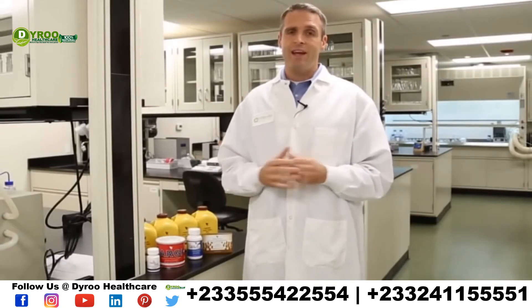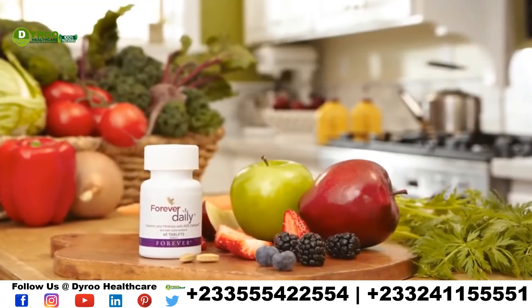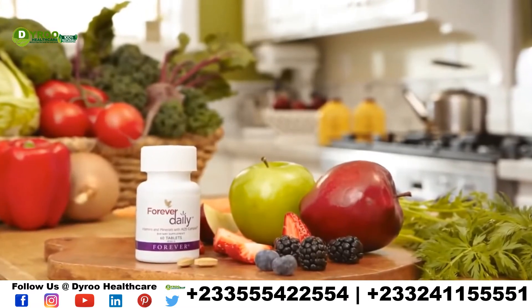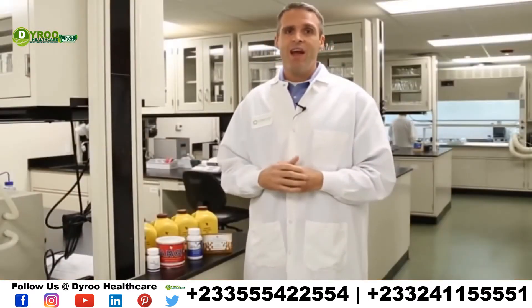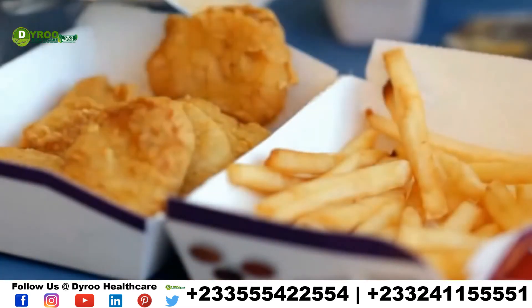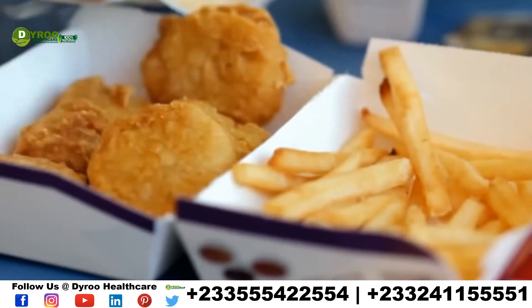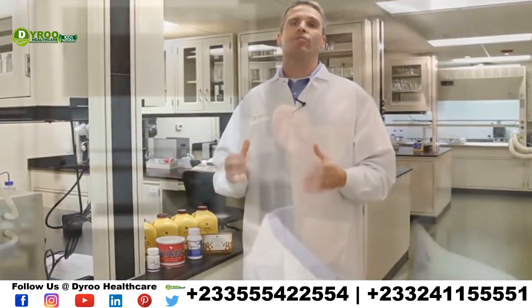Lastly, but certainly not least, is Daily. Daily provides the essential nutrients that we need on a daily basis, filling in all those critical gaps when we're running from here to there and not eating quite the right foods, and our bodies are getting impacted by pollutants and toxins from all around us. We make sure we fill all those nutrient gaps with Daily.